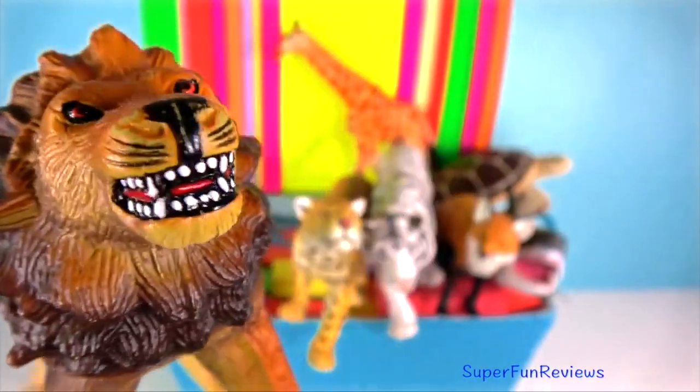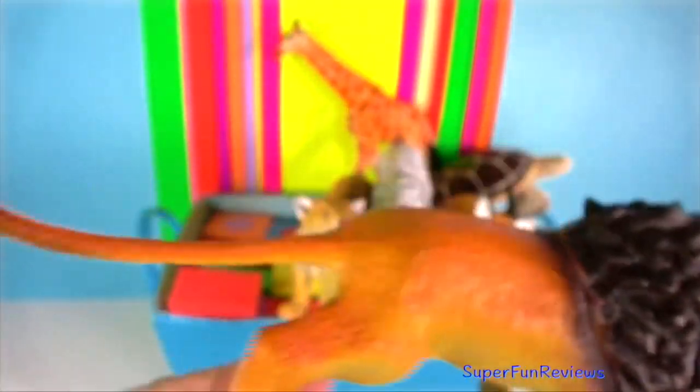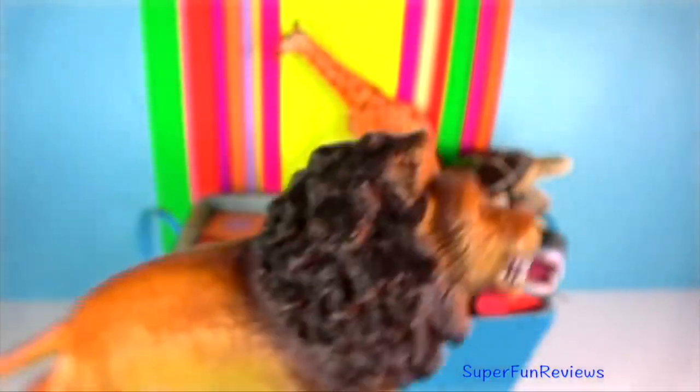Lion — they can make such a large roar because the cartilage in their throats has turned to bone.